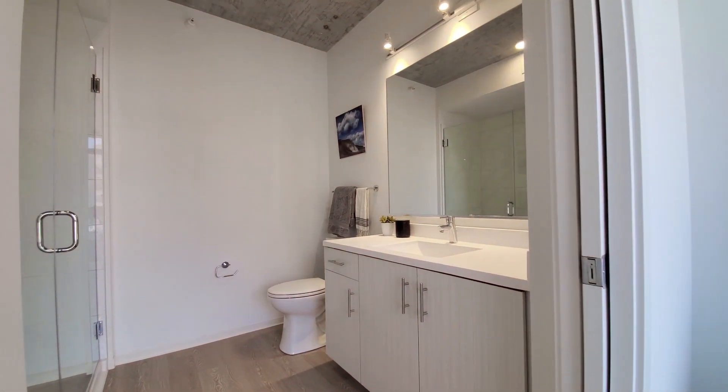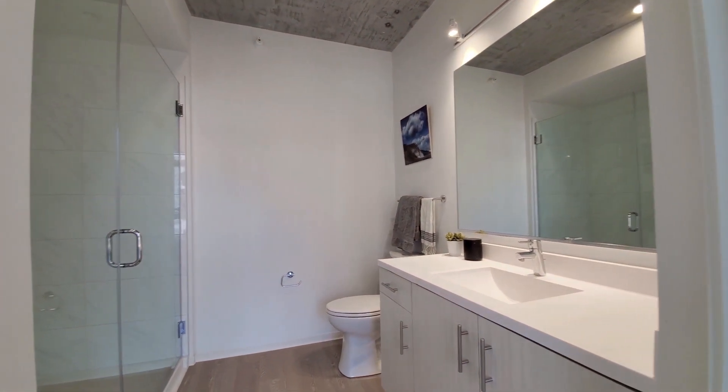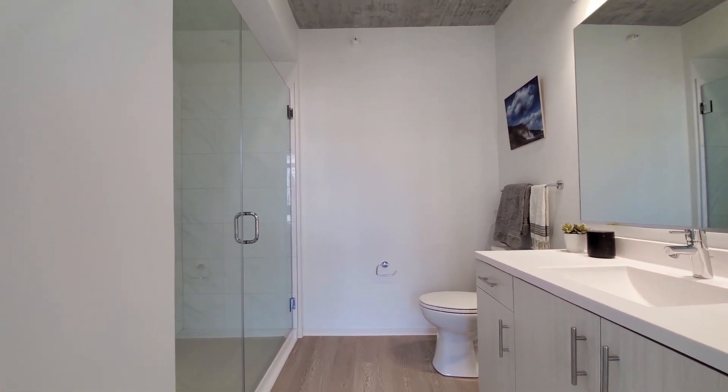There's a wide vanity with mirror. Track lighting up above. And a wide shower with a frameless glass door.